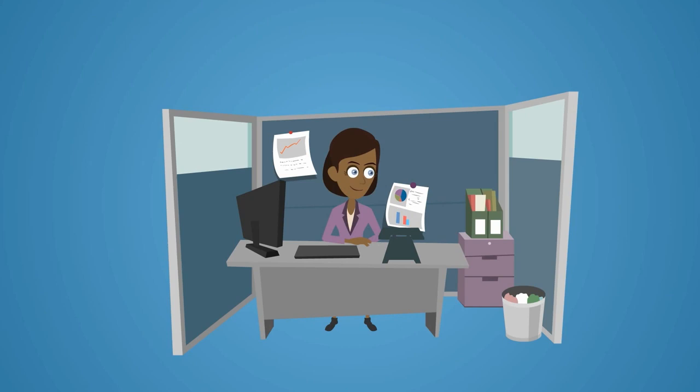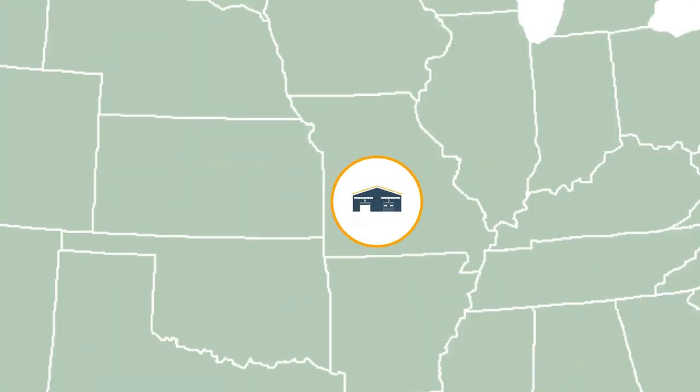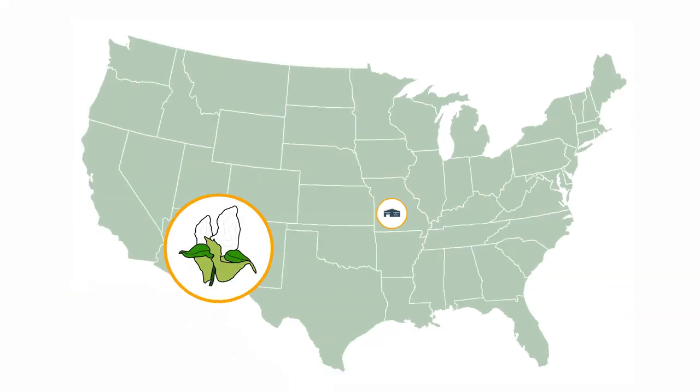Now, here come the parts that you've probably never considered before. A manufacturing company sources the stuff that'll eventually become a shirt. For our Broward shirts, these raw materials are cotton and ink.